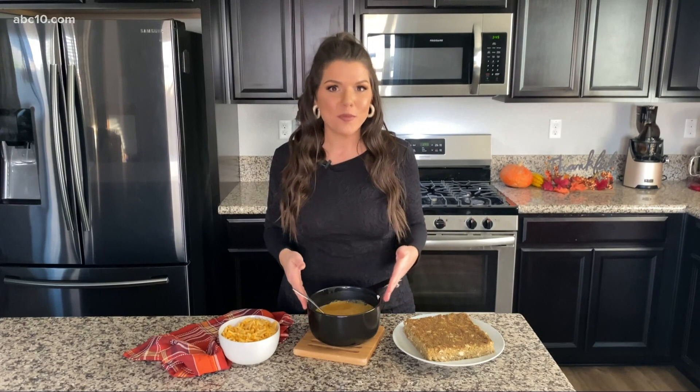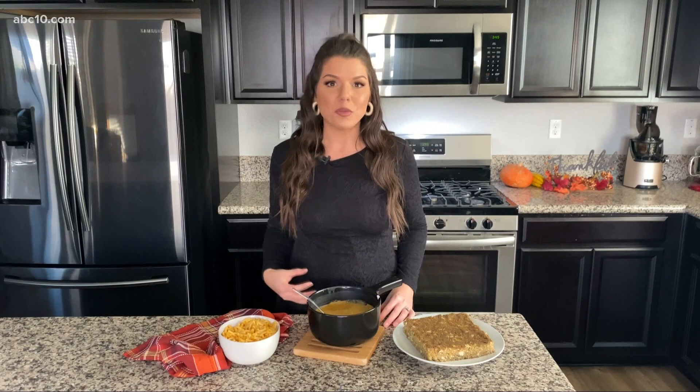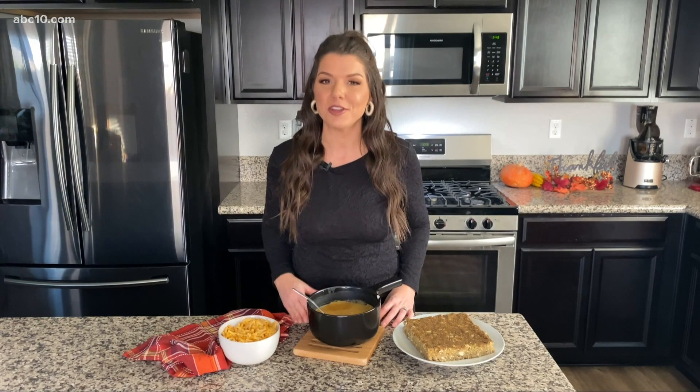First, I want to show you my homemade gravy recipe. A lot of the traditional gravies are made with turkey fat, which is very high in saturated fat, so if you do have high cholesterol, that's really probably something you shouldn't be eating.